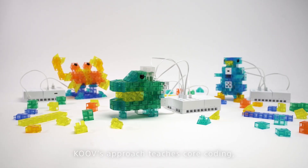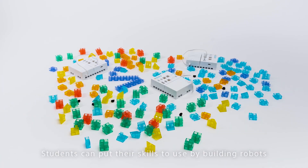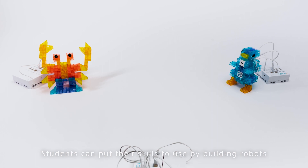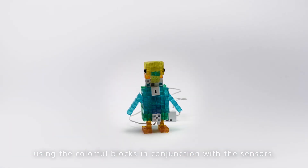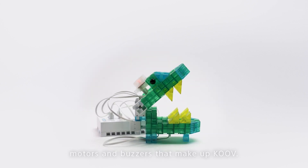KUV's approach teaches core coding, design, and robotics concepts that can be understood at any level. Students can put their skills to use by building robots using the colorful blocks in conjunction with the sensors, motors, and buzzers that make up KUV.